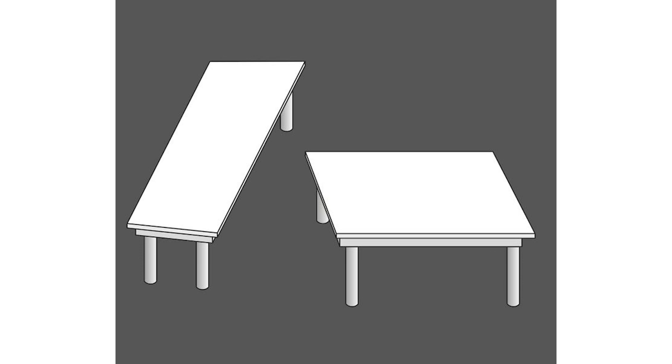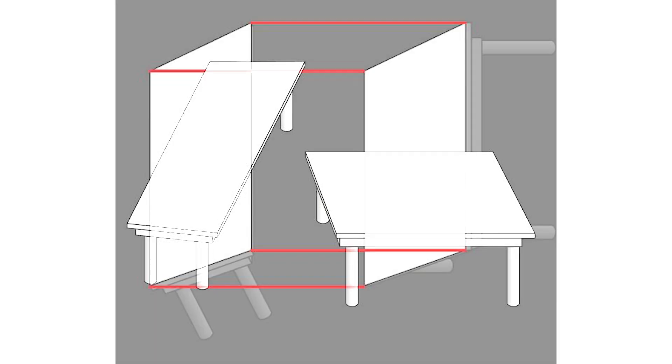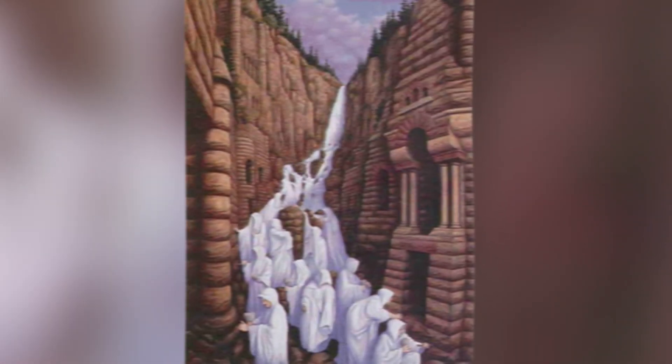Which table do you think is longer? This is going to be a really tricky one because I have no idea which table is longer. Comment down below which table you think is longer and then I'll go and reveal the answer. As you can see, the tables' lengths — this is crazy.